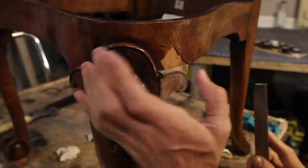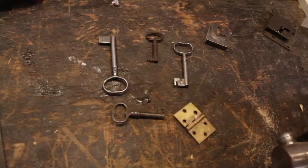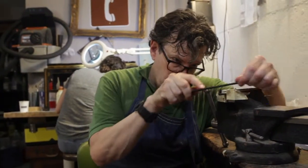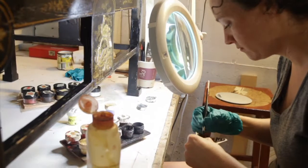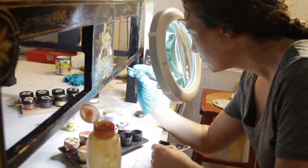But being a restorer, you have to be decent at everything — you have to do a little bit of everything. You have to be proficient in metalwork and finishing and in woodworking.